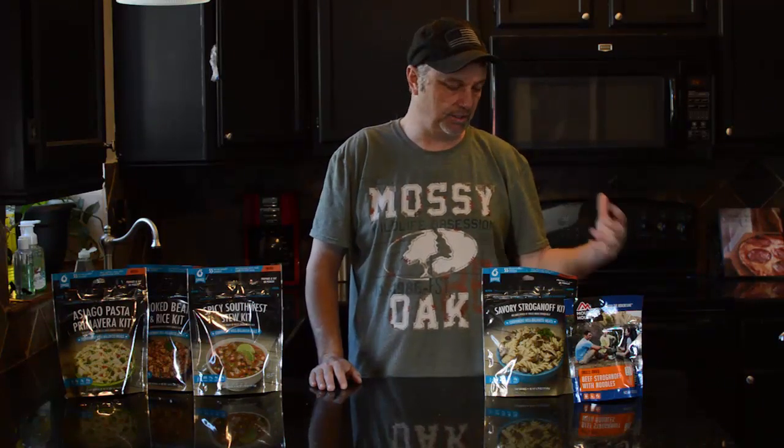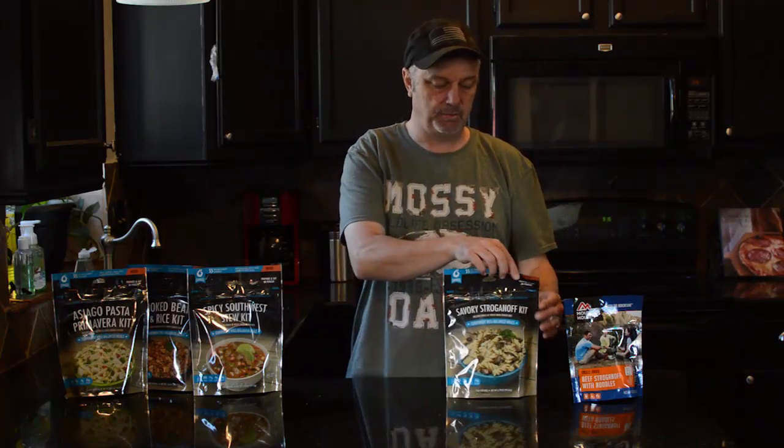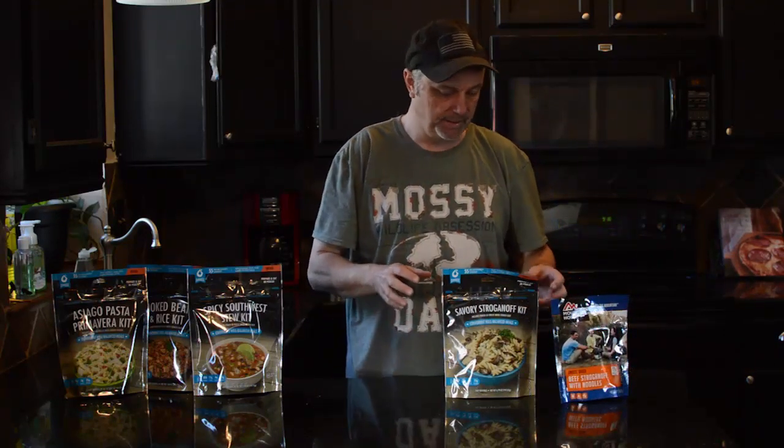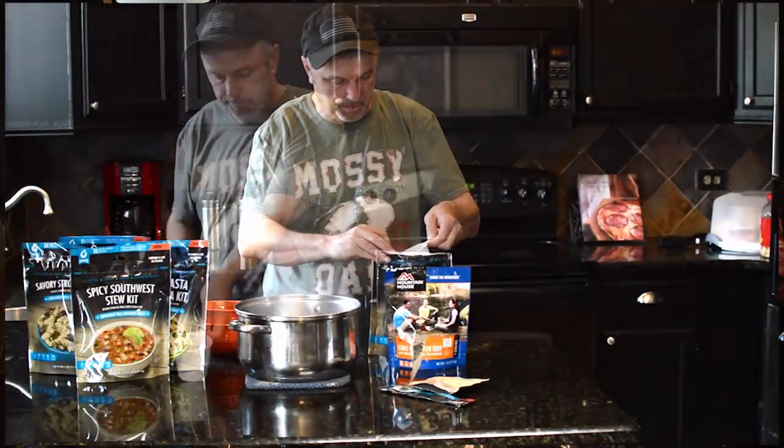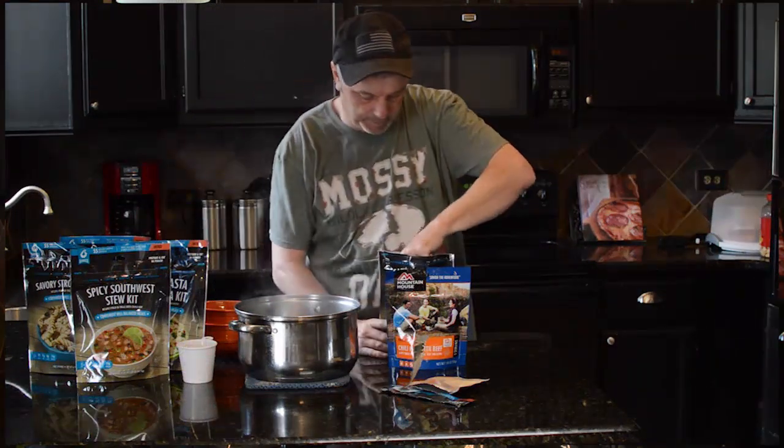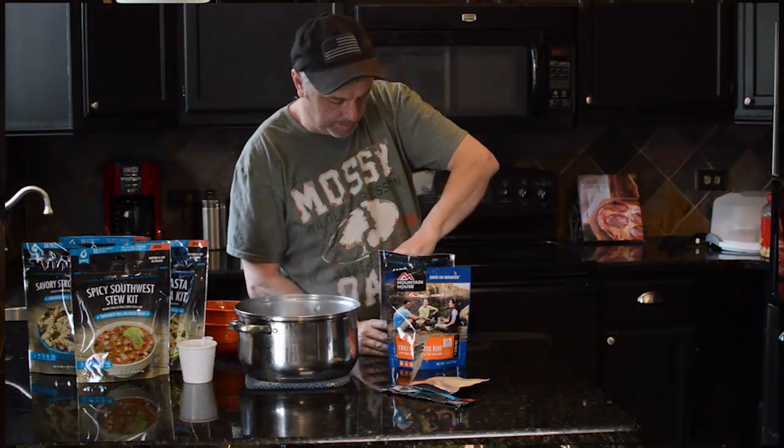First of all, the ingredients — it seems like Bannock, when they designed these meals, used Mountain House as a reference, because they're basically the same thing. It's the resealable pouch: you just add water, let it sit for a while, stir it up real good, let it sit for a while, and then they're ready to eat.